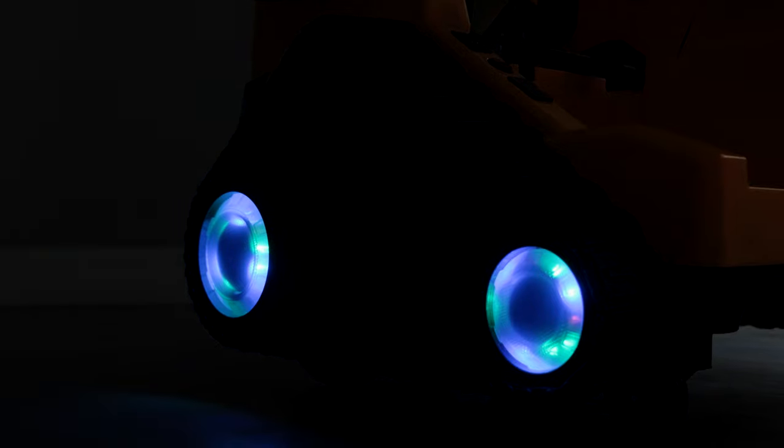Just check out the light up wheels in the tracks. These look really great in the dark. As you can see, they also flash too.